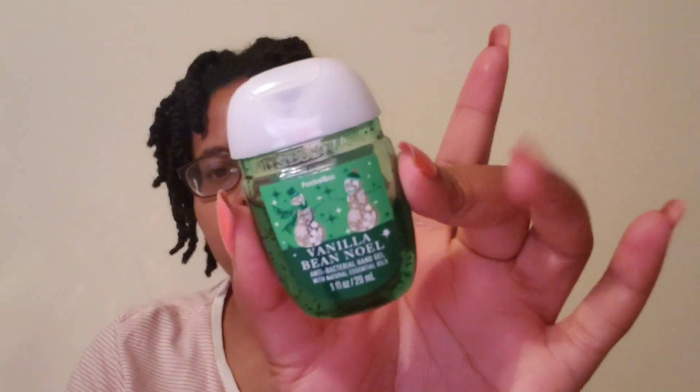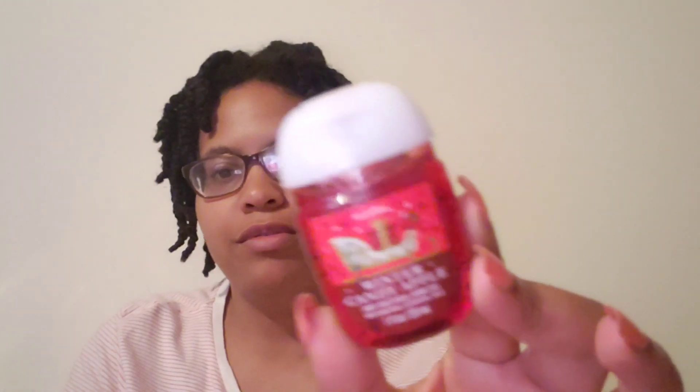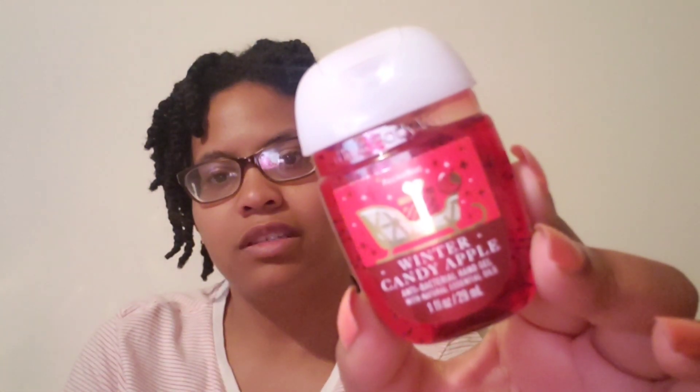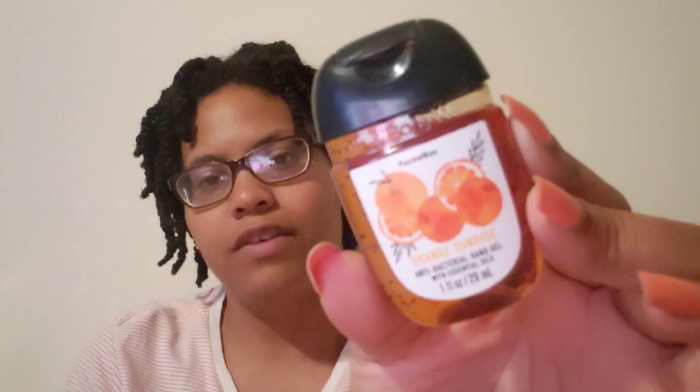I only have a few of those. The Winter Candy Apple — I really didn't see too many on the floor. I got these as I was at the counter. The next one is Orange Sunrise, so I figured I'd put those in my purse, and the Merry Cookie.